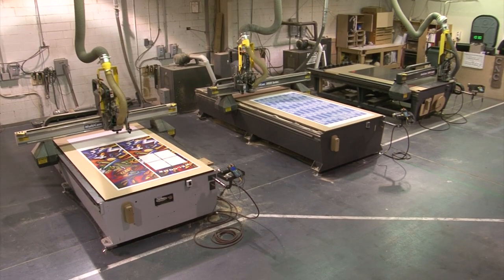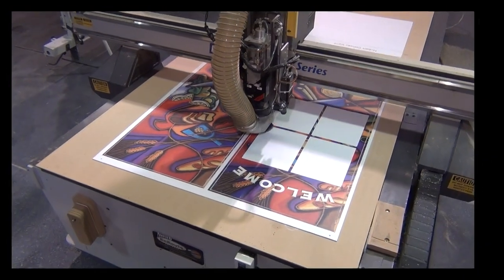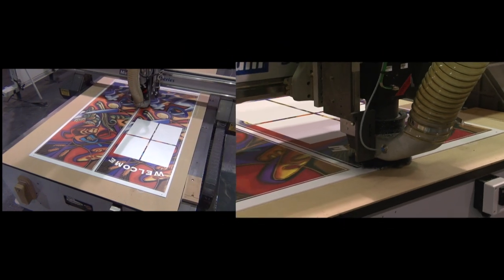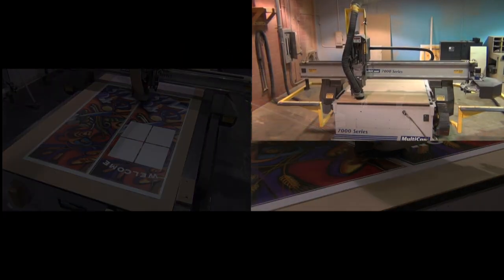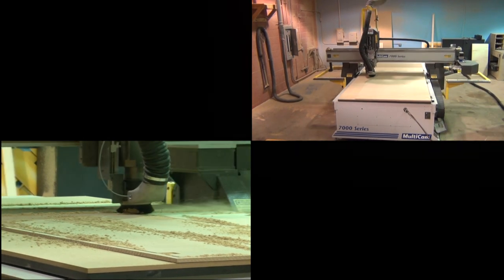After the graphics are printed, most need to be contour cut. Our routers with onboard cameras make that job very accurate every time. Our CNC department has six CNC routers — a lot of capacity for high volume.